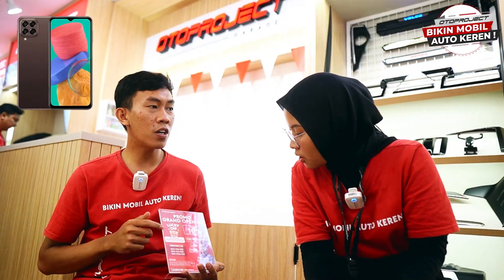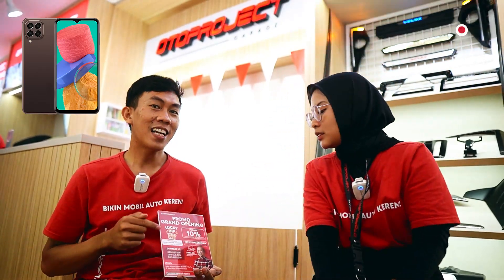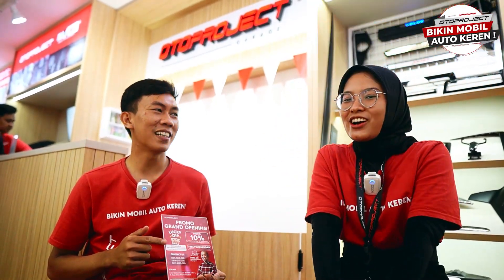Dan yang ketiga, ini ada program baru kita Sarah, namanya Lucky Dip. Jadi semua customer yang transaksinya minimal 3 juta berkesempatan ikutin undian, Sarah. Wah, ada hadiahnya Kak ya? Iya, hadiahnya adalah 3 buah handphone Android. Tuh guys, smartphone Android. Dan ini berlakunya panjang Sarah, sampai 31 Desember. Wah, mantep banget guys. Yuk langsung aja datang ke Oto Project Garage Cibubur, biar dapetin promonya. Bener banget!